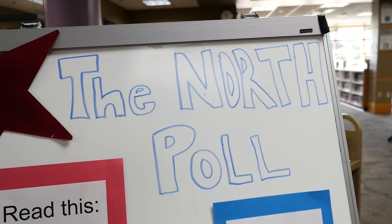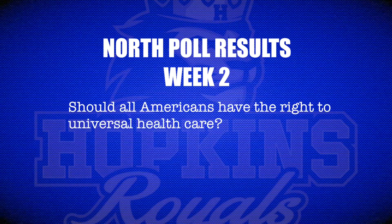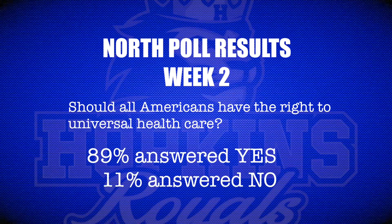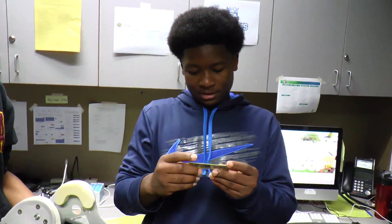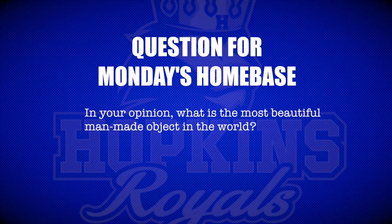We have the results of this week's North Poll. The question was: should all Americans have the right to universal healthcare? 89% of you answered yes and 11% answered no. Thanks to everyone who participated. And finally, we'll be drawing a new question for Monday's Home Base Circle: in your opinion, what is the most beautiful man-made object in the world?